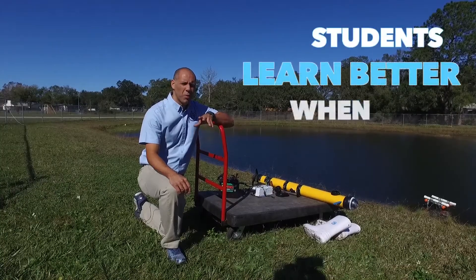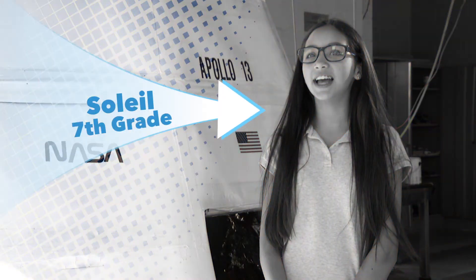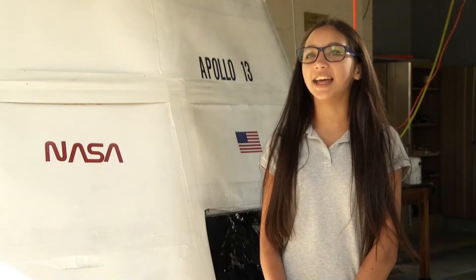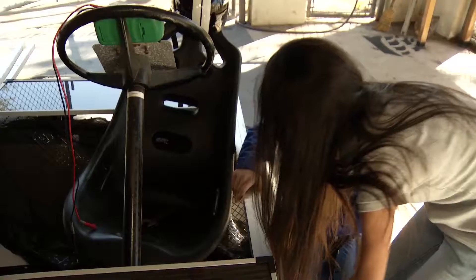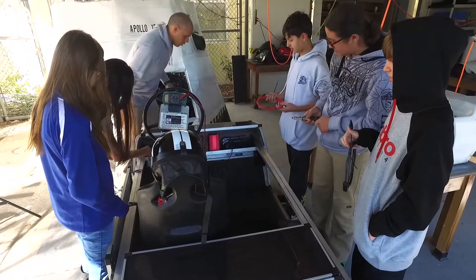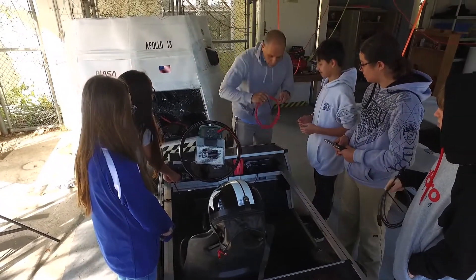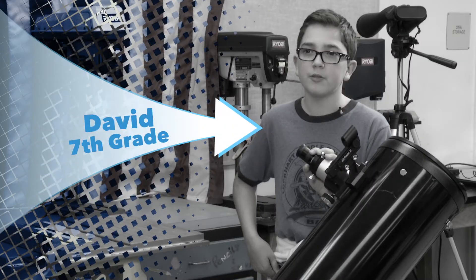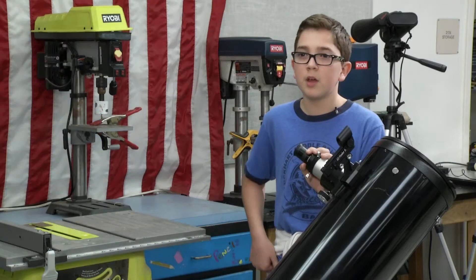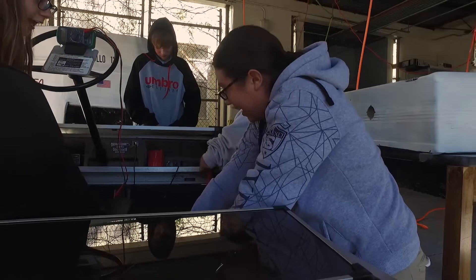We believe that our students learn better when they're using their hands. It's a really fun way to learn, and it's better to learn hands-on than by just reading. One of our really cool projects we're working on right now is a solar car — pretty awesome. We had to break it apart just to fix it, then we cleaned it up and put some solar panels on it and it started to work.